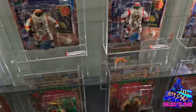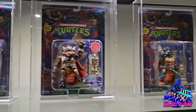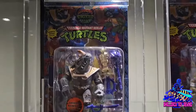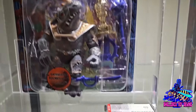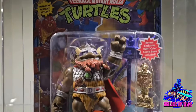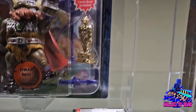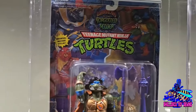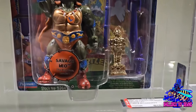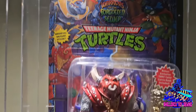Over here, oh my gosh — we've got Warriors of the Forgotten Sewer, all of them on card! That Rock Steady is so hard to find — just an absolutely great figure. I still haven't got any of these on card. If anybody on here is not on Whatnot yet, please sign up, go on there and get some good deals on turtles. They have a lot of great sellers and you can get some great deals.